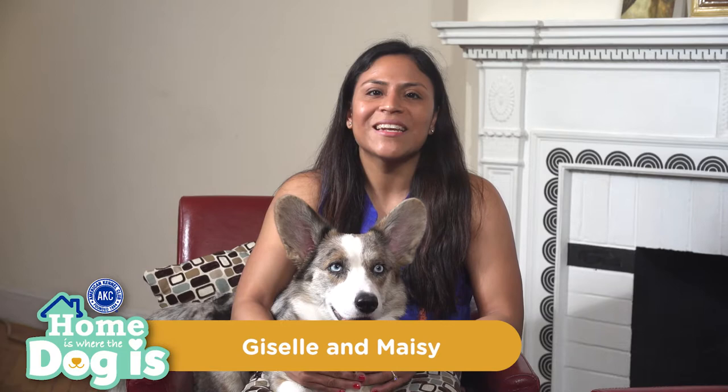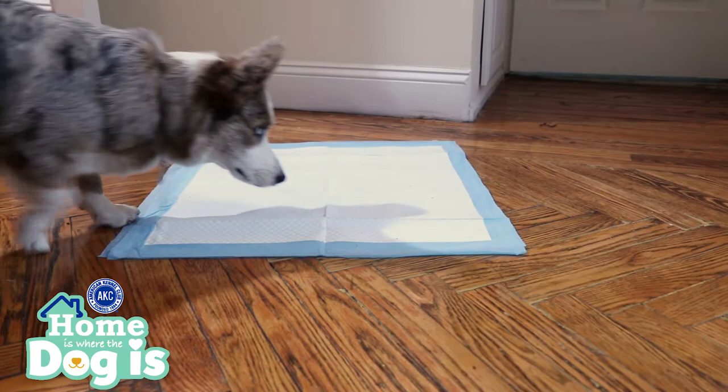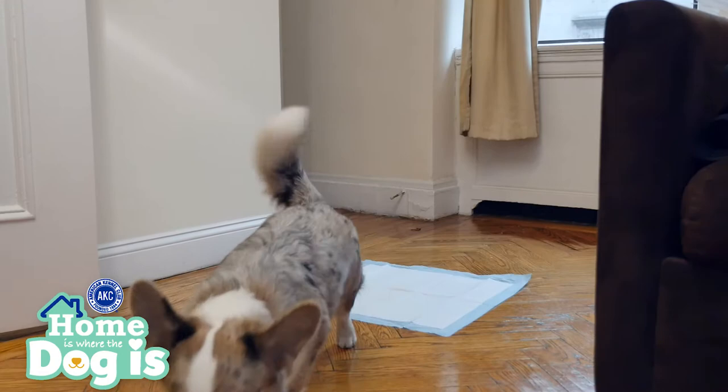Always remember that when you start house training your dog, you have to be patient. Your dog will be getting used to a new environment and also learning where he can and can't relieve himself. It's also important to know that house training is more than just laying out wee pads for your dog.